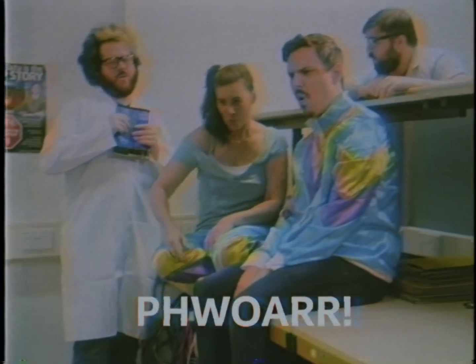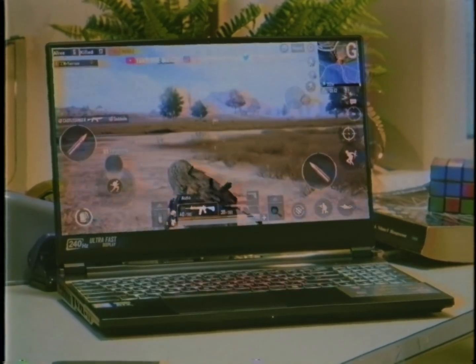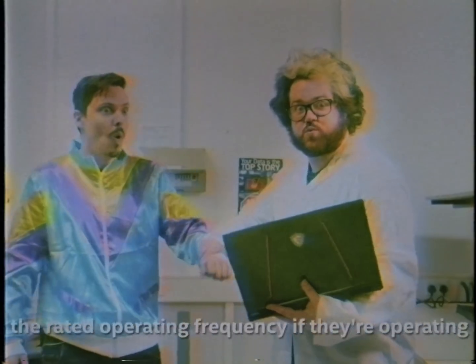Just look at the specs on that: 16 GB of memory, GeForce RTX 2700 graphics card, 512 GB SSD with an extra terabyte hard drive to boot. And even better, overclocking an Intel processor couldn't be easier. Just turbo boost that bad boy and get ready to feel the power.